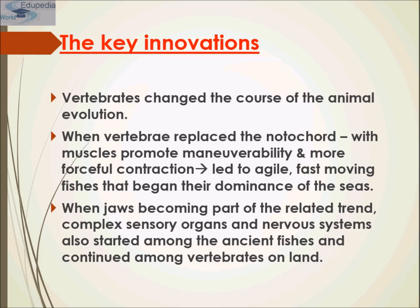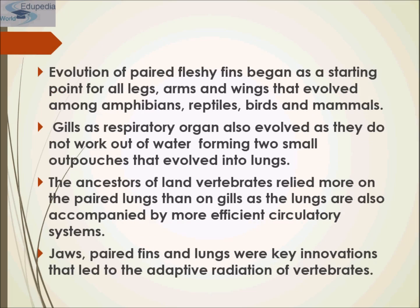Here are the key innovations. Vertebrates changed the course of animal evolution. When vertebrae replaced the notochord with muscles, they promoted maneuverability and more forceful contraction, leading to agile fast-moving fishes that began their dominance of the seas. When jaws became part of a related trend, complex sensory organs and the nervous system also developed among ancient fishes and continued among vertebrates on land. Evolution of paired fleshy fins began as a starting point for all legs, arms, and wings that evolved among amphibians, reptiles, birds, and mammals.